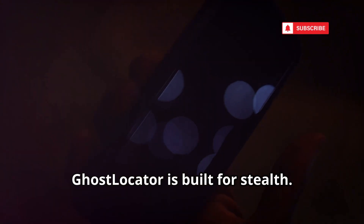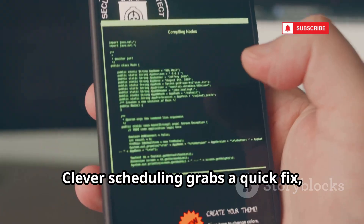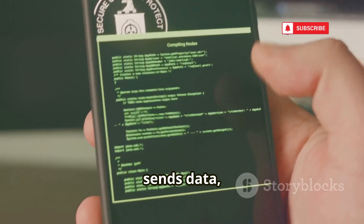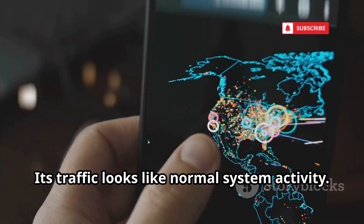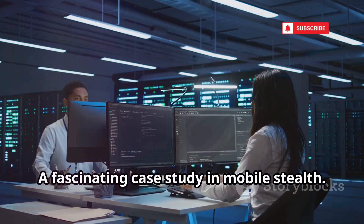GhostLocator is built for stealth. It runs silently, reporting location without draining battery. Clever scheduling grabs a quick fix, sends data, and vanishes. Its traffic looks like normal system activity — a fascinating case study in mobile stealth.